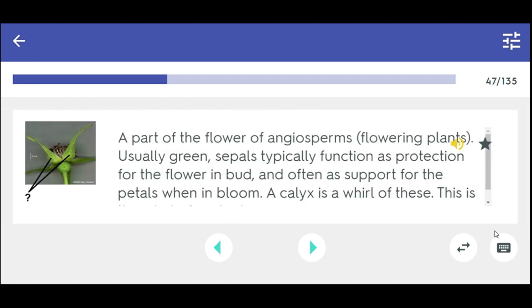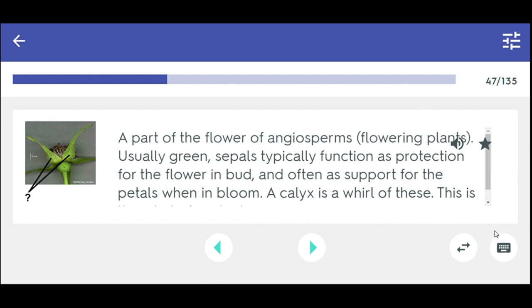A part of the flower of angiosperms, usually green — sepals typically function as protection for the flower in bud and often as support for the petals when in bloom. A calyx is a whorl of these. This is the whorl of protection. Sepal.